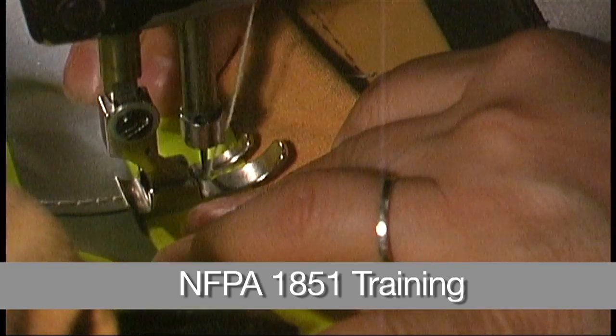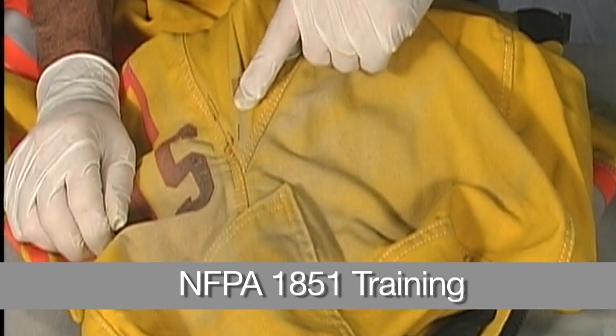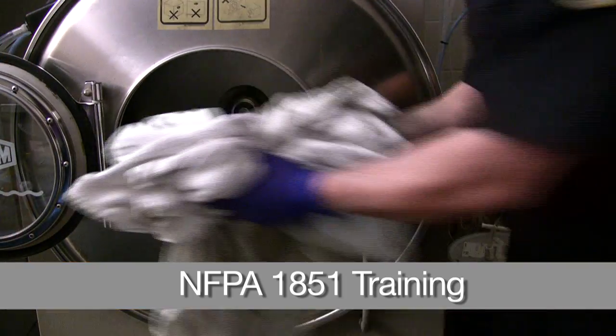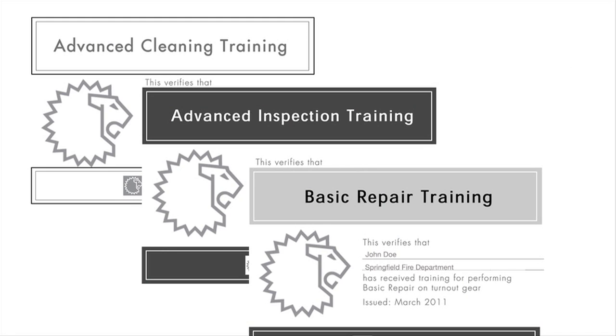NFPA 1851 Training — a video series that trains you how to perform advanced PPE inspections, advanced PPE cleaning, and basic PPE repairs. Take the test afterwards to earn your manufacturer-trained personnel certificates.